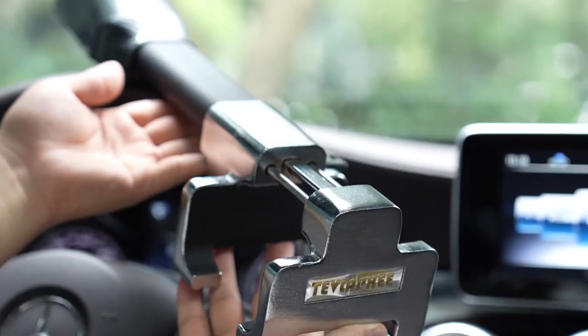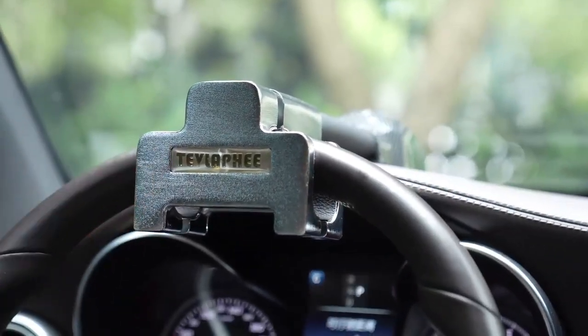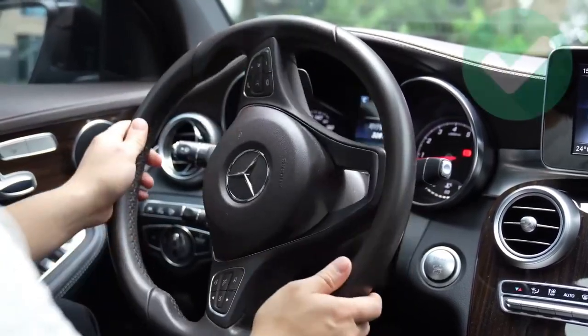It is easy to install and use. Simply attach it to your steering wheel, lock it in place, and activate the alarm. The device also includes two keys for added convenience.